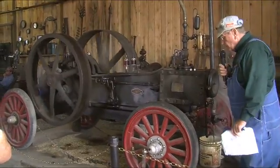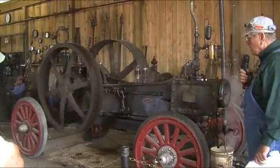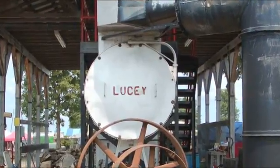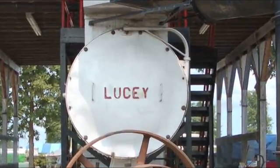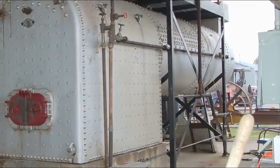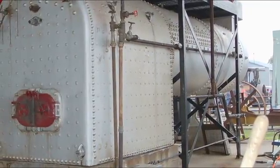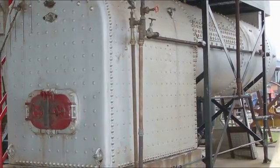Behind this building there are two boilers. The biggest boiler is the Lucy boiler — it's clearly marked, a big silver boiler. It holds 1,500 gallons of water, weighs about 15 tons, and its firebox is about 4 feet by 8 feet by 6 feet. Every year it requires someone to get inside and clean it.